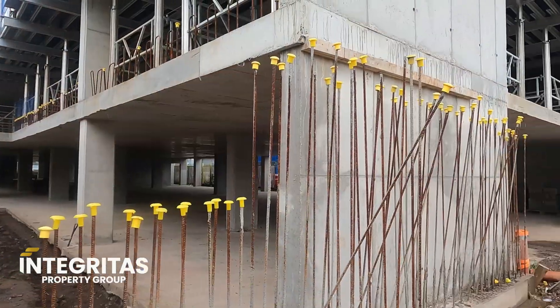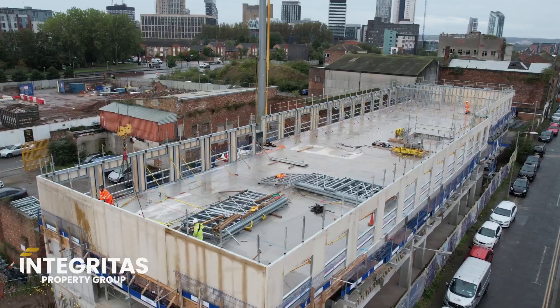Hello everyone, Adam Ross here at Integritas Property Group, and we are back with another update at our fantastic project Bastion and Central Point right here in Liverpool. Investors, a massive update here for you today at Bastion and Central Point — as you'll see during the clips on this video, we are now moving upwards again with the steel structure. All the concrete phase is completed, and you'll be able to hear behind me this is all the steel structure now going in to form the floors.